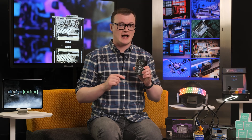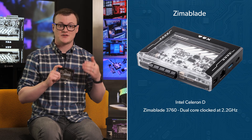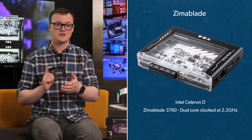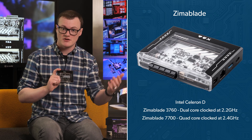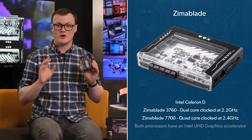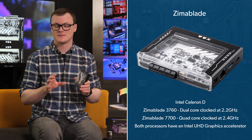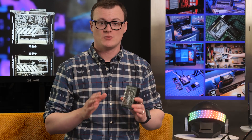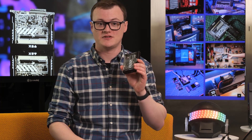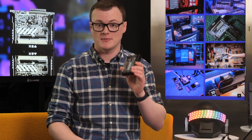To start, at the heart of this single board server is an Intel Celeron D, with the Zimmerblade 3760 having a dual-core clocked at 2.2 GHz, while the 7700 has a quad-core clocked at 2.4 GHz. Additionally, both processors have an Intel UHD graphics accelerator. No server would be complete without plenty of RAM, and this machine offers an outstanding 16GB of DDR3L via a single SODIMM slot.